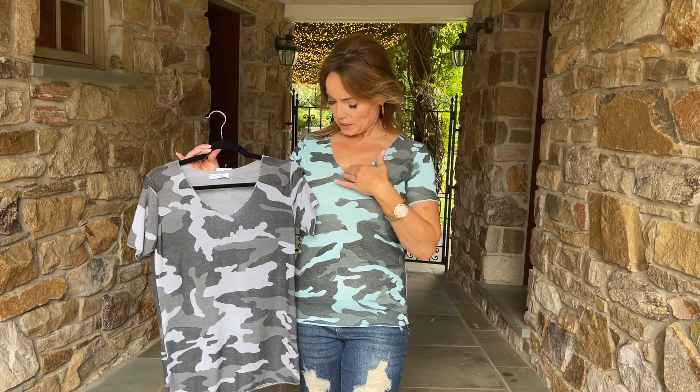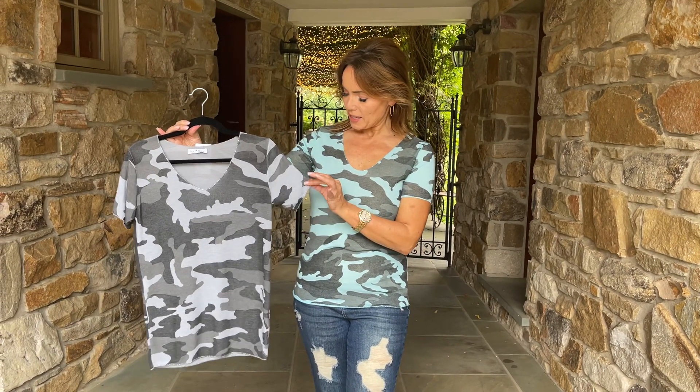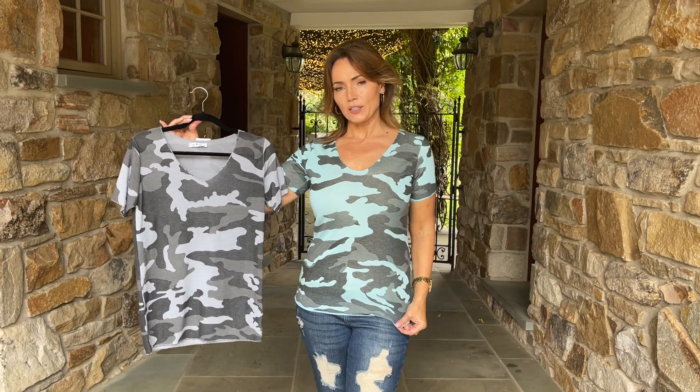Really great fabrication, made in Italy, great print, great colors. Love the neckline because it's a V, but it's not too low. A little bit of sparkle around the neckline and around the sleeve, and it's just a little bit of a longer length.